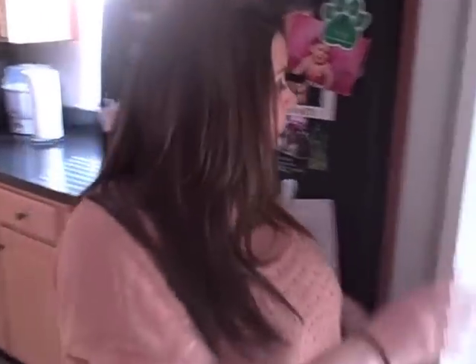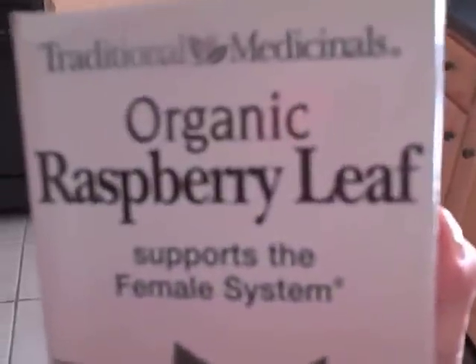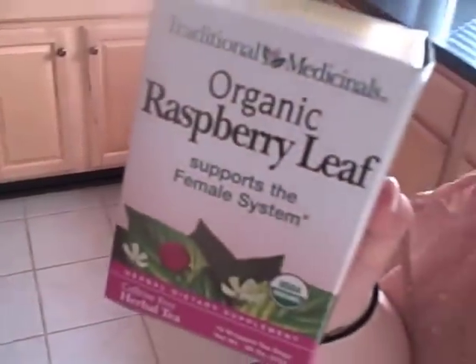This is the next remedy I am trying to use to help induce labor, or at least make myself progress more. We are about to make some organic raspberry leaf tea. A lot of doulas recommend this — it's supposed to help support the female system. Some people say it's better for after labor and helps shrink the uterus; others say it helps cause contractions. So every day I'm boiling some water and drinking some of this, and hopefully it will bring us some luck.